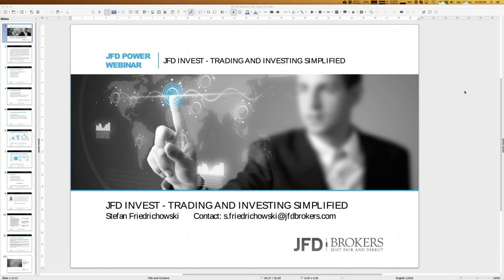Welcome to our next webinar here at JFD Brokers. My name is Stefan Fridrichowski, as always for these webinars. A warm welcome in the name of JFD as well. Today's topic is JFD Invest: Trading and Investing Simplified.